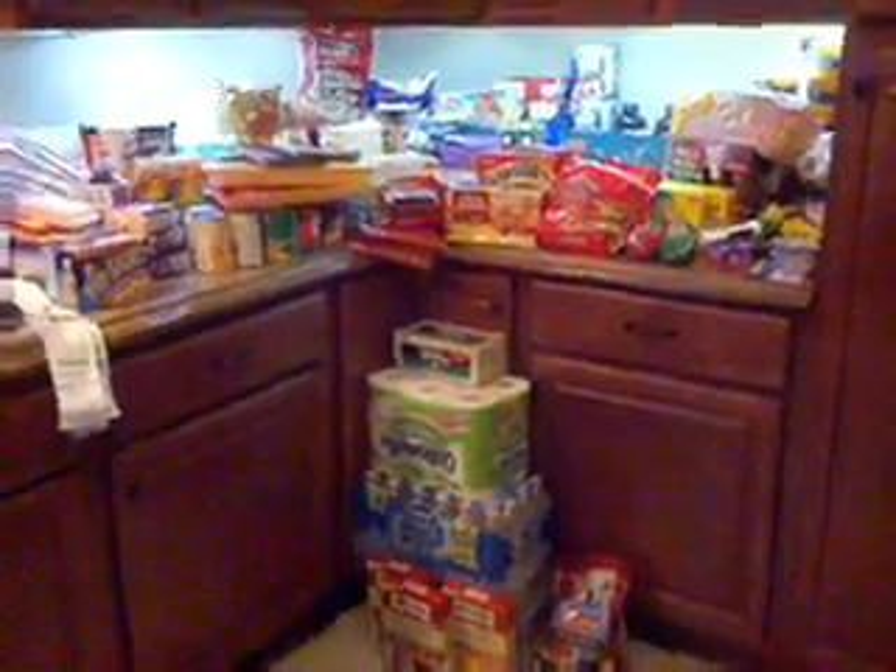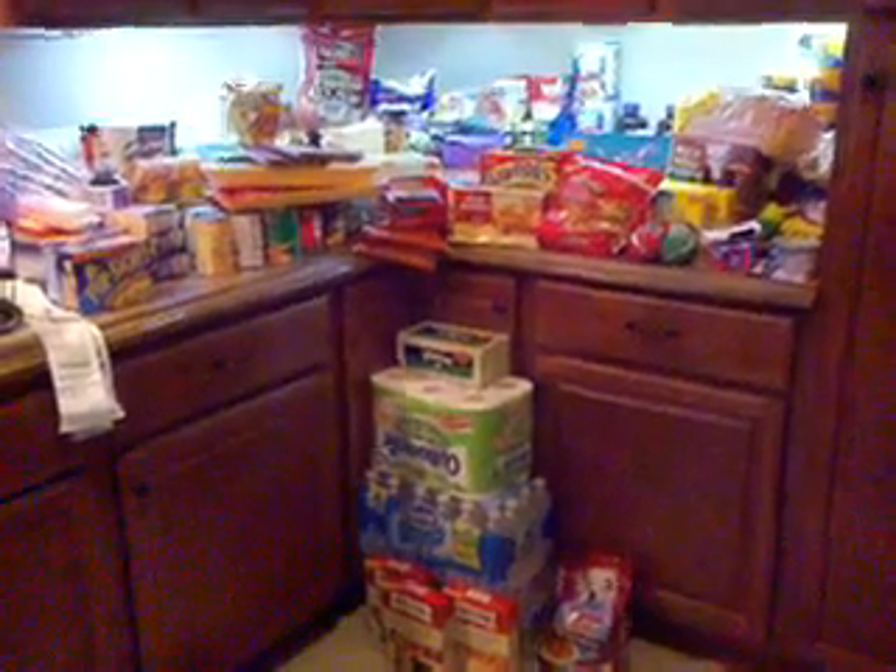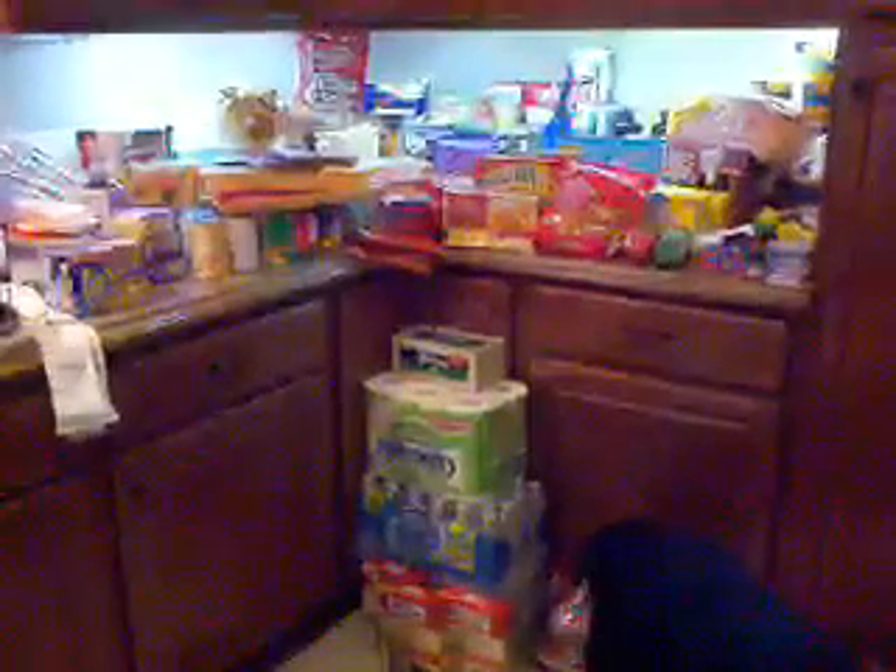Hi, all my couponing friends. I hope you're going to make it to the Kroger Mega event this week. There's a lot of great deals to be had and a lot of money to be saved.